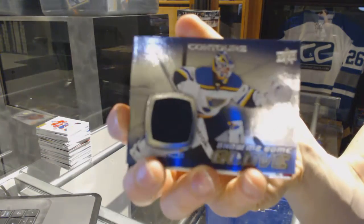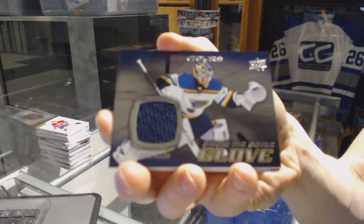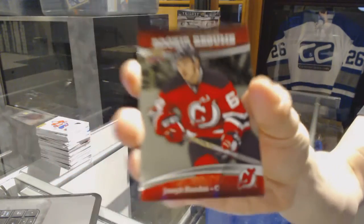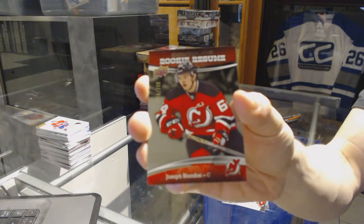We've got a Show Me Some Glove jersey for the St. Louis Blues, Jake Allen, and a Rookie Resume, number $3.99 for the New Jersey Devils, Joseph Blandisi.